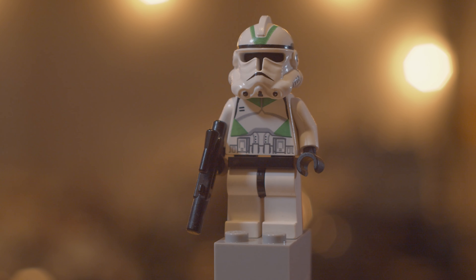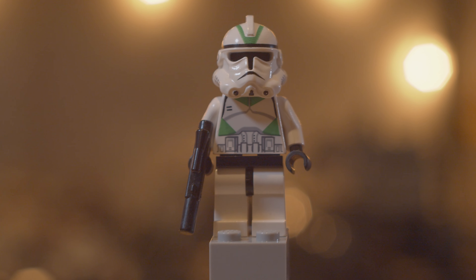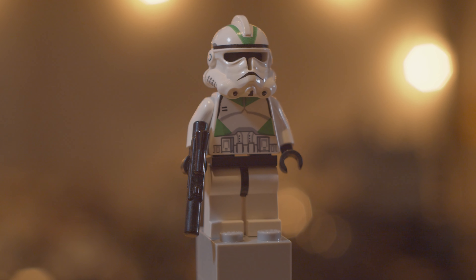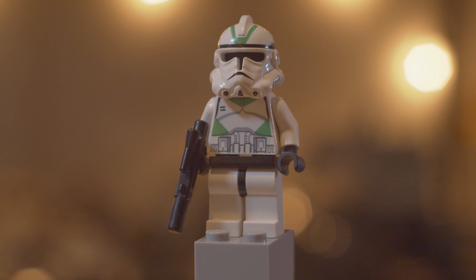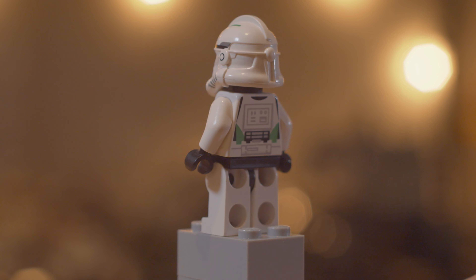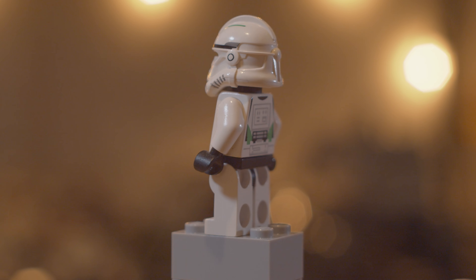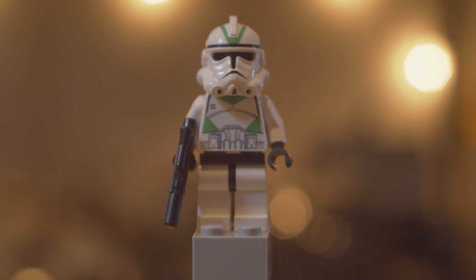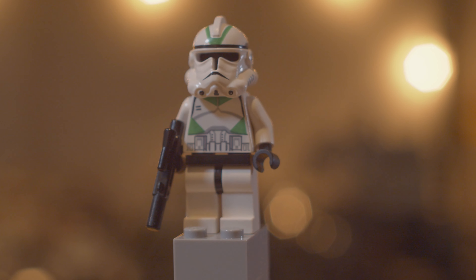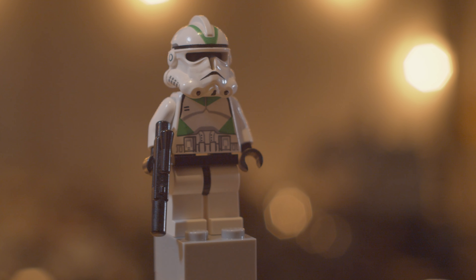At the number nine spot I'm going to cheat a little bit — I have a few figures that are all close enough in price and looks to share this spot. Starting off we have the blue clone lieutenant, which also goes for about $15 used or $20 brand new. This only came out in one set — the 2015 Hellfire Droid — and also in a poly bag a couple years before that in 2013, which obviously didn't have the printed legs. These all have the angry clone face and standard arm printing on the back, making them a rather basic Phase 2 clone.